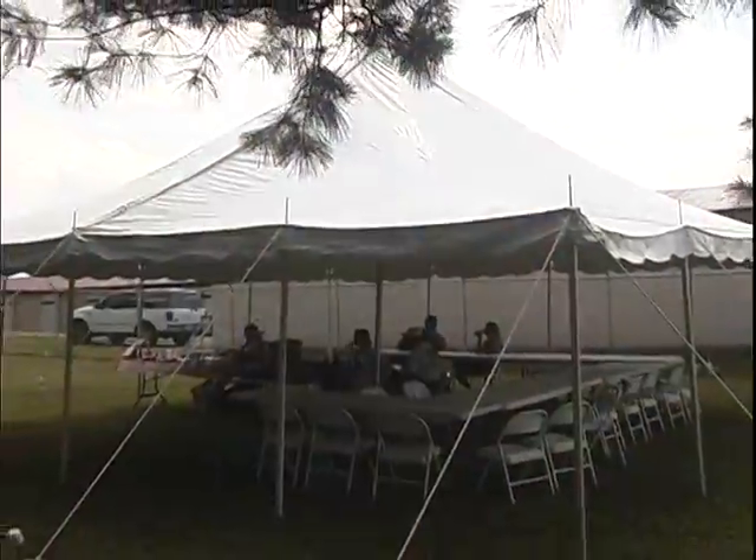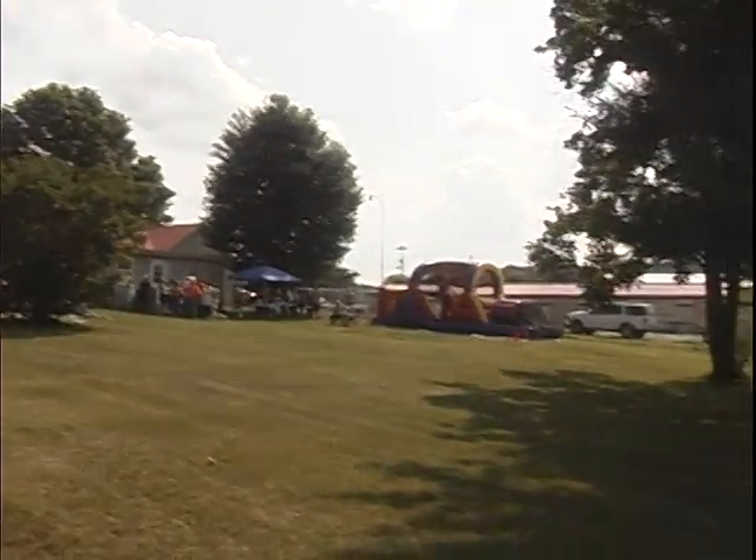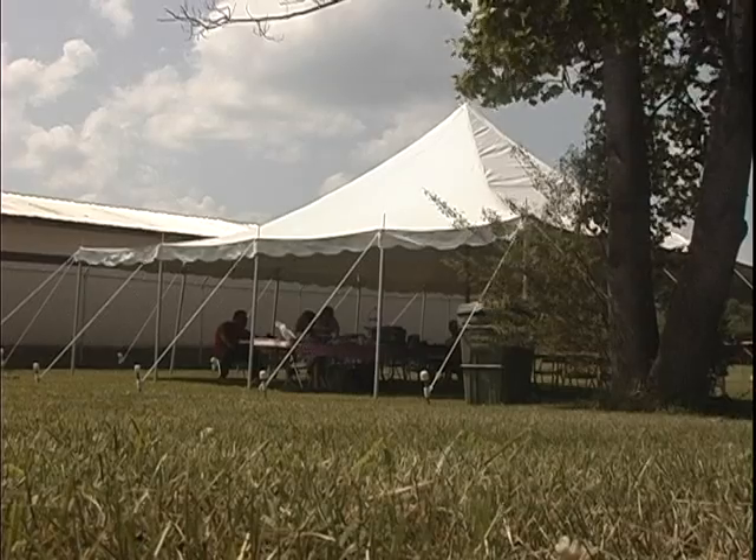Rodney, this looks like a cool place to cool down after being on the obstacle course. It's one of our cool tents. We have tents, tables, chairs. We do a lot of wedding stuff. We've got punch fountains, staging. We can do a corporate event, a picnic, family reunions where we get a tent and one of the obstacle courses or water slide — that's kind of the other stuff that we do here.